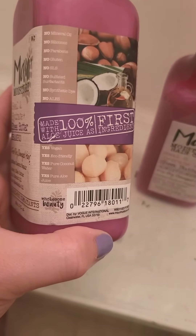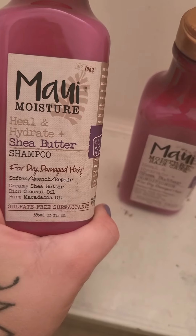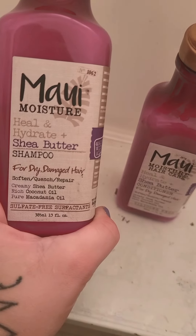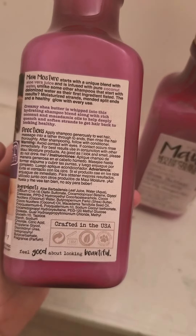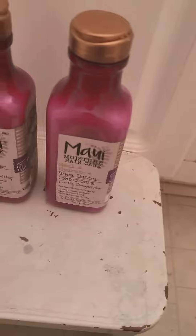It contains pure coconut, pure aloe juice, and coconut water. It's really good for soft, quenched, and repaired hair — obviously great for dry and damaged hair. What I think is really cool is that it just doesn't have any of the bad things I look for when checking ingredients, so it's very clean.